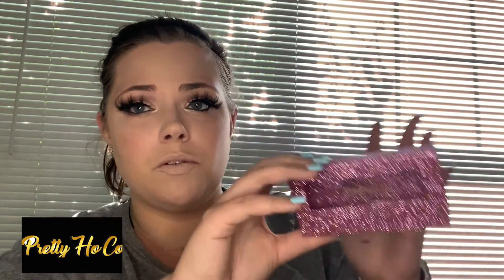These are the Pretty Hoe Company's eyelashes in the shade Shoddy — she is a beautifully Black-owned brand. I also want to mention that the lip glosses I talked about earlier from Pine Gloss LLC — that is also a Black-owned brand. I really would love for you guys to give them both some support — they are both beautiful, beautiful women.